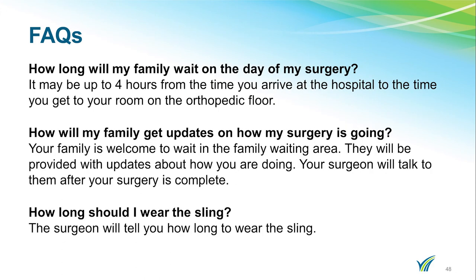We usually receive some frequently asked questions, so I thought I may address some of those here. It may be up to four hours from the time you arrive at the hospital to the time you get to your room on the orthopedic floor. Your family is welcome to wait in the family waiting area and they will be provided with updates about how you are doing.